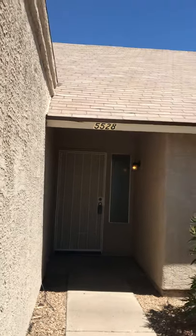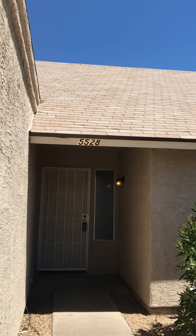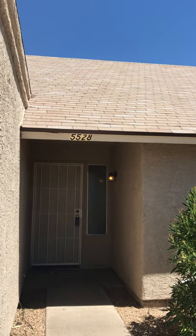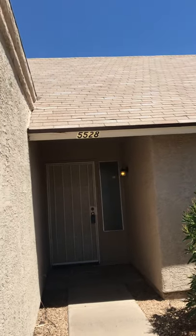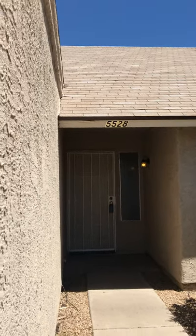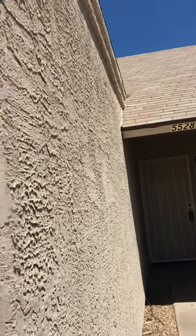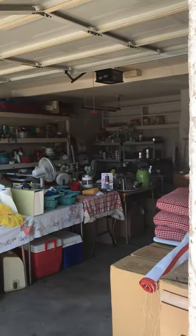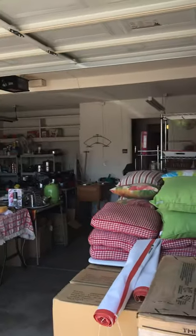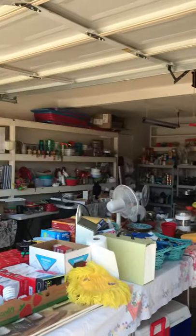Good afternoon, everybody. Welcome to this week's Julian's Joe's Estate Sale video. This week's sale is at 5528 Yucca Street in Glendale. It's just south of Cactus off Cholla. Look for the distinctive red signs that we always put out. This is a very full house — full enough to make safety a concern, so please be careful and courteous. I'm going to start with the garage for a change.